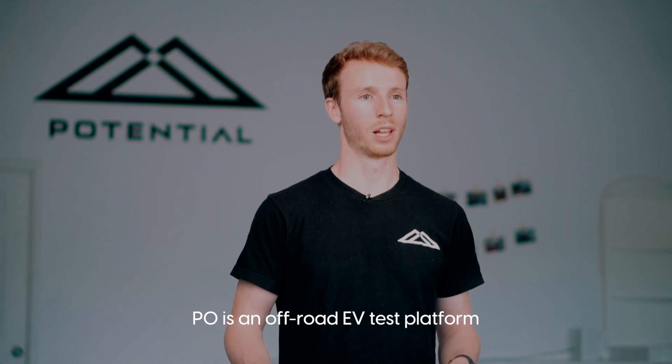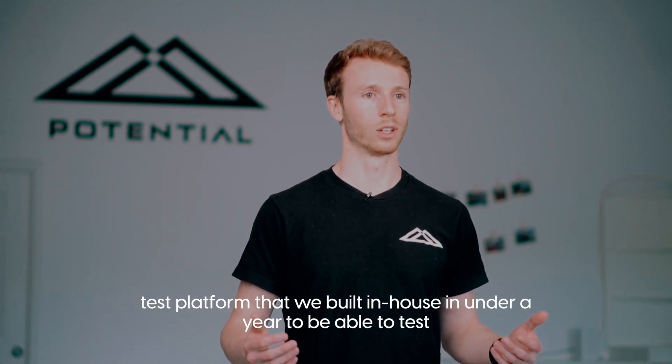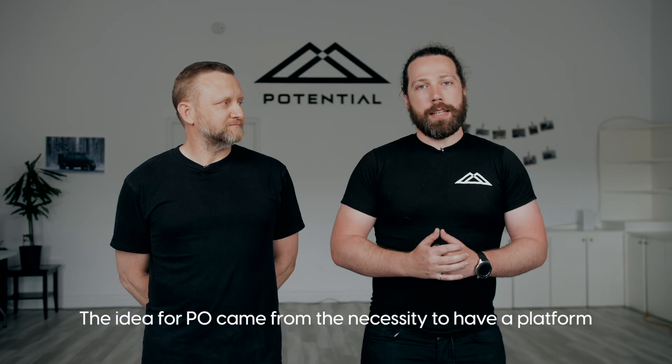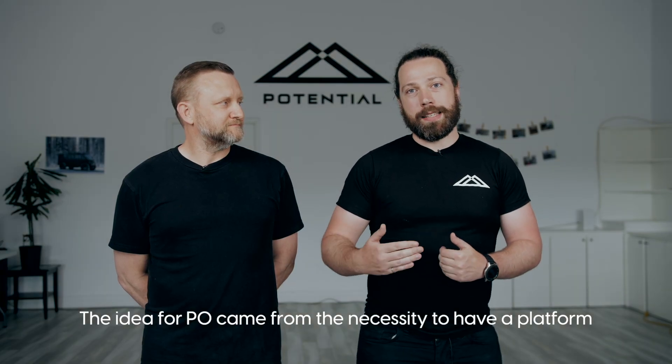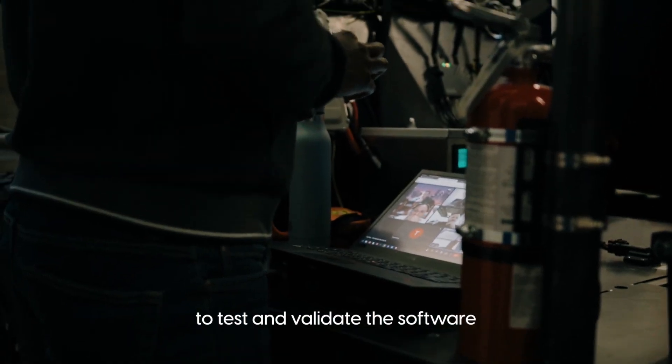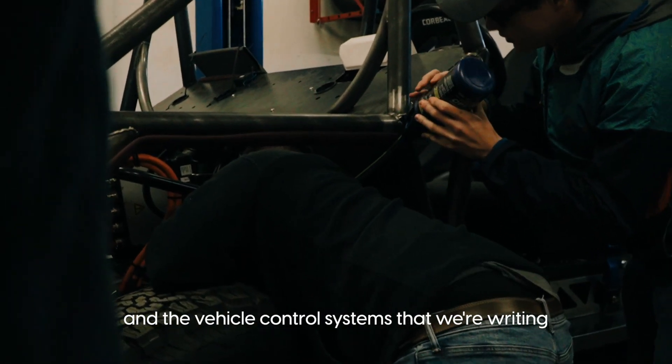PZERO is an off-road EV test platform that we built in-house in under a year to be able to test our advanced off-road driving software. The idea for PZERO came from the necessity to have a platform to test and validate the software and the vehicle control systems that we're building.